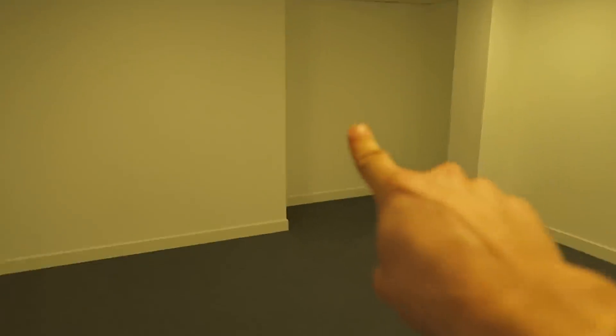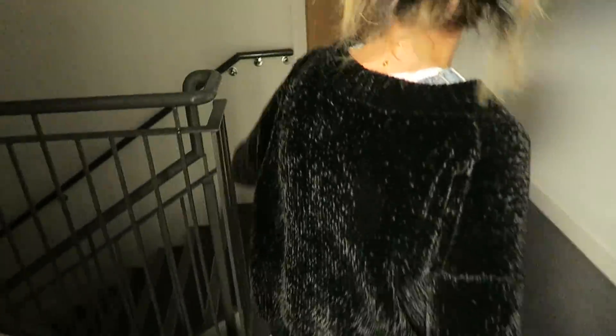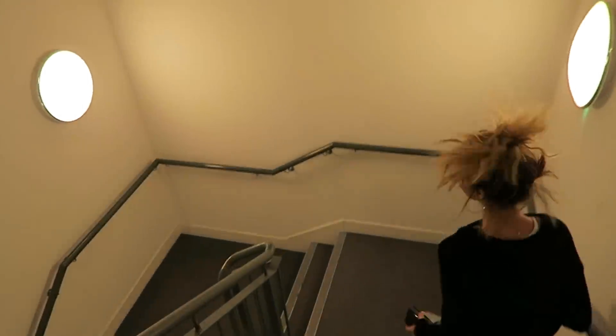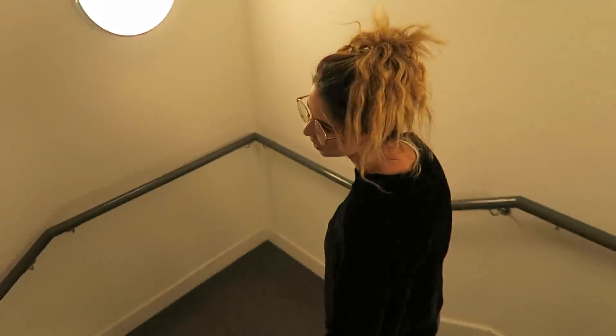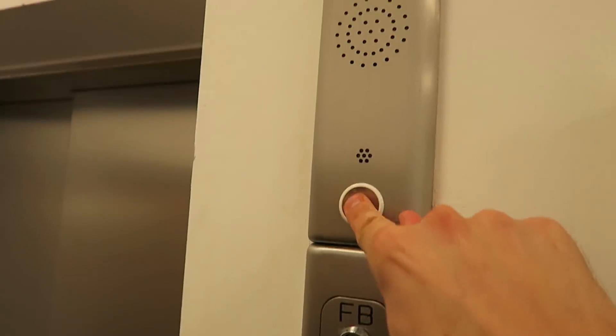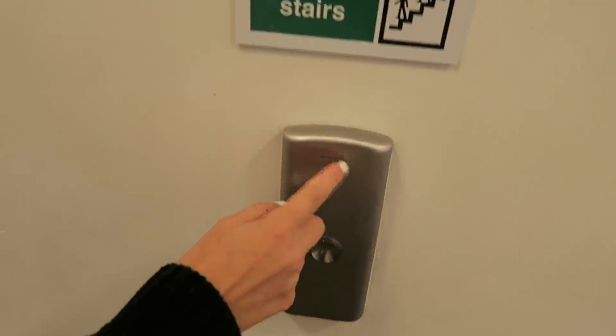Didn't we come out from there — wasn't there a door there? Oh my god, you're magic! We're there, finally! Otis!